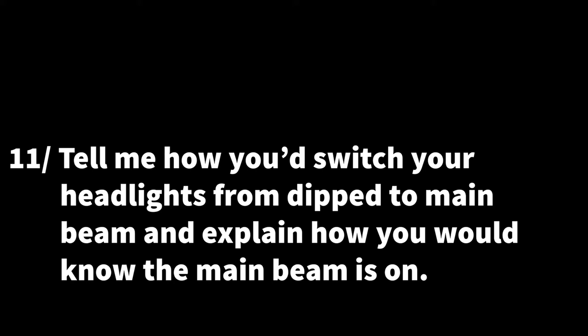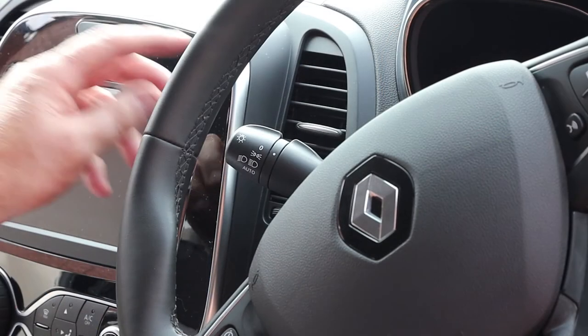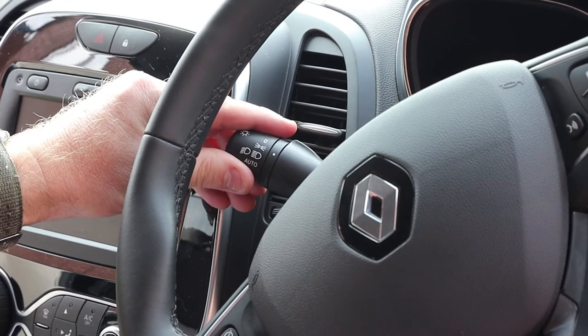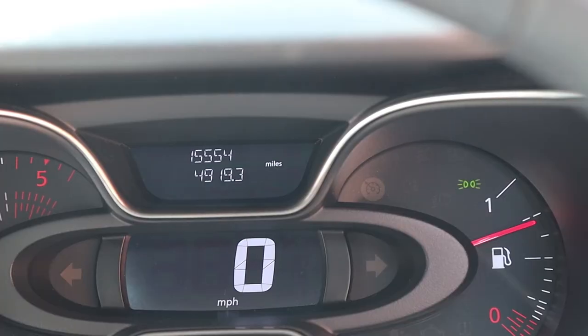Question eleven: tell me how you would switch your headlights from dipped beam to main beam and explain how you know the main beam is on. To operate your main beam, first switch on your dipped headlights by turning the stalk on the left hand side of the steering wheel two clicks forward. Then push the actual stalk away from you towards the front windscreen to put the main beam on. To confirm the main beam is on, there should be a blue light on the dashboard.